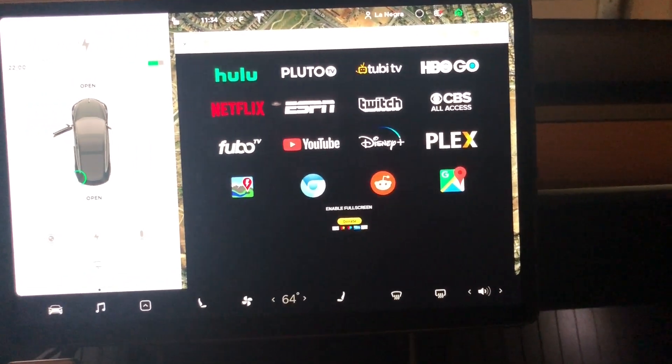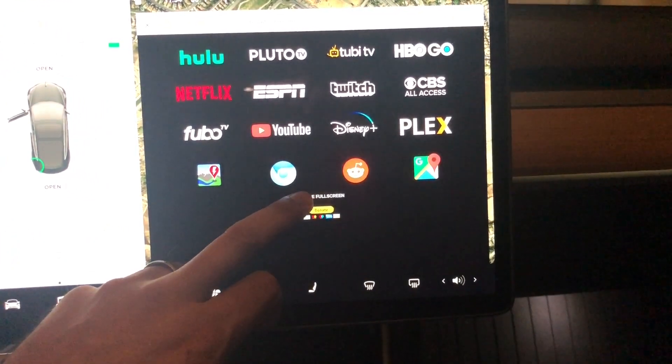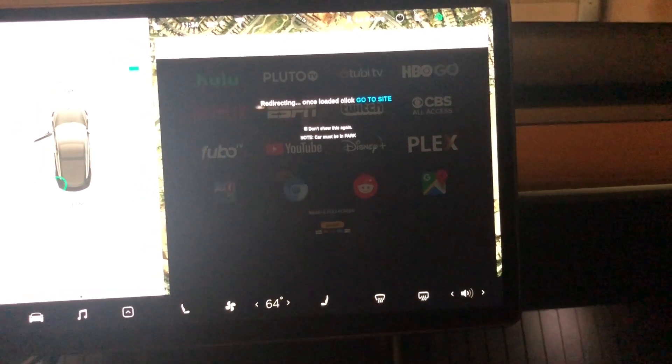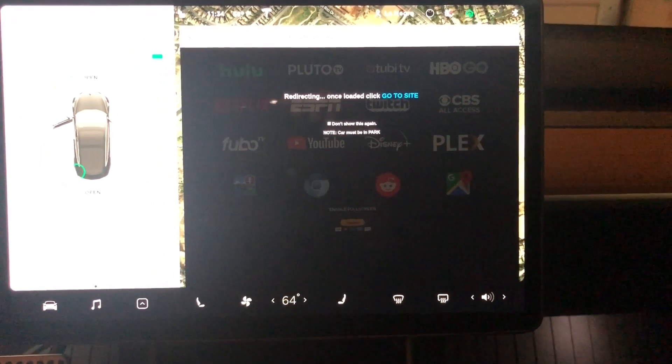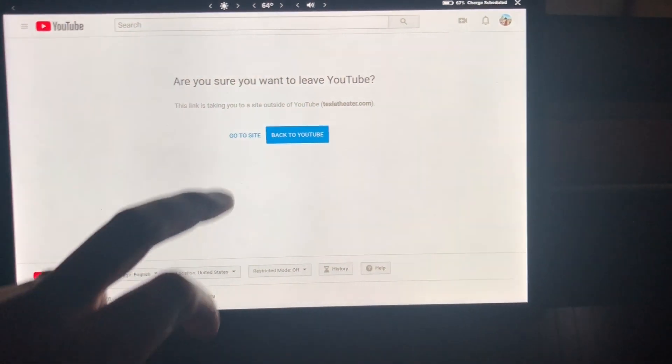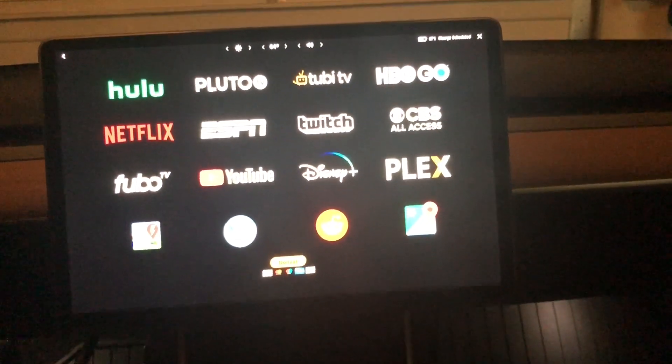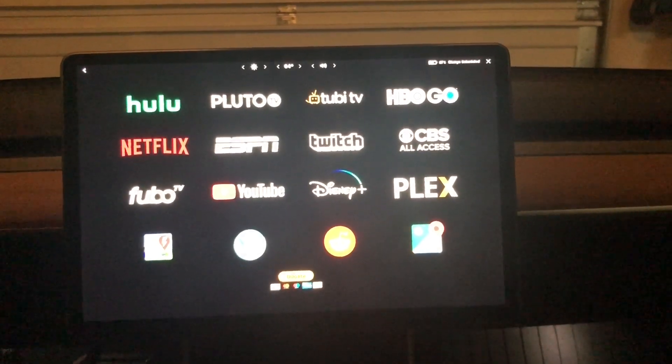As I mentioned earlier, there are different ways to access Disney, YouTube, and other apps — you can just go on the web browser and type it in and watch from there. But if you want convenience, you can use this platform. You can enable full screen, and remember your car must be in park.